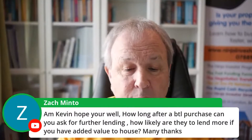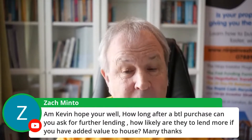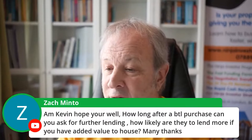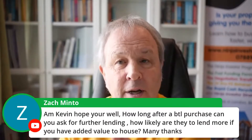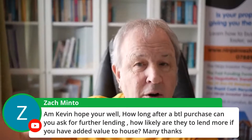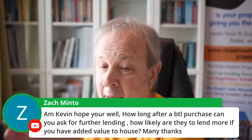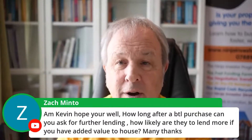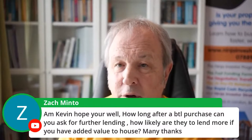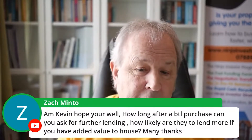How long after a buy-to-let purchase can you ask for further lending? Six months normally. Pretty much every lender says we want to see you make six months payments. Doesn't matter how many mortgages you've got. Doesn't matter if you've got mortgages with them already. They want to see six months payments on time, every time, to establish a track record of good payment history on that mortgage. Then after six months you can make an application.